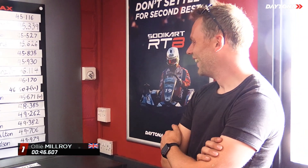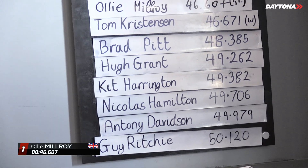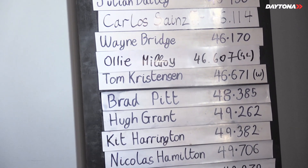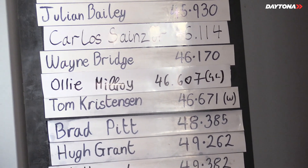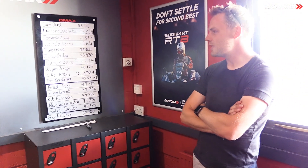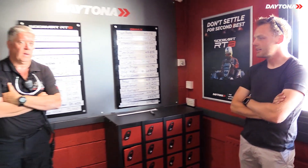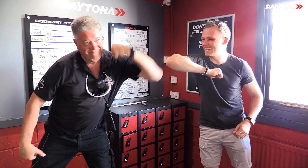Oli slots in just above Tom Kristensen on the leaderboard, and ahead of Anthony Davidson — he's three seconds quicker than Davidson — and also quicker than Max Chilton and everyone else on the board. Oli says it was fun, thanks Daytona for having him, and there's talk of a return visit when the track is a bit more worn in.